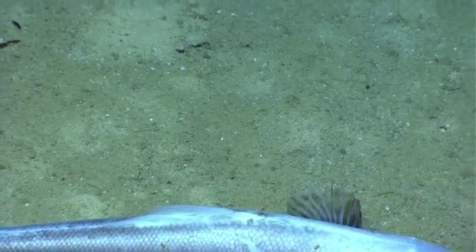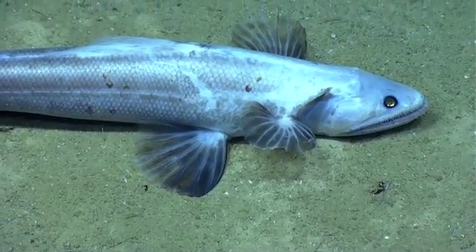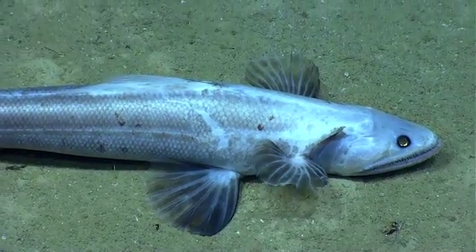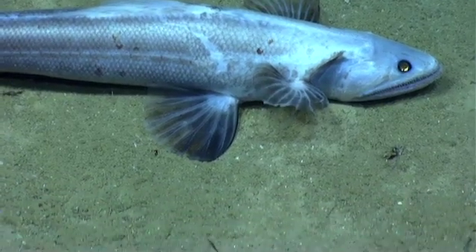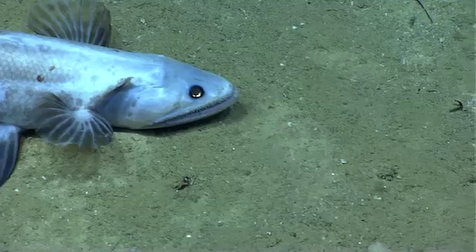Are you zooming in a little closer? But I don't know — is it an ambush predator kind of thing, you think? Yeah, I think so. I don't know if anybody has done any gut content work on this family. I've got more zoom left. But they sure do look like ambush predators.